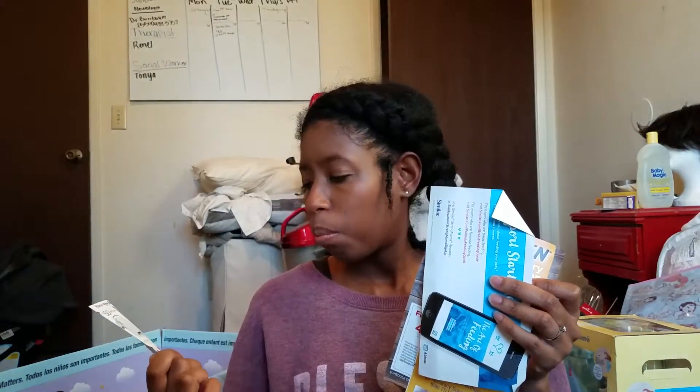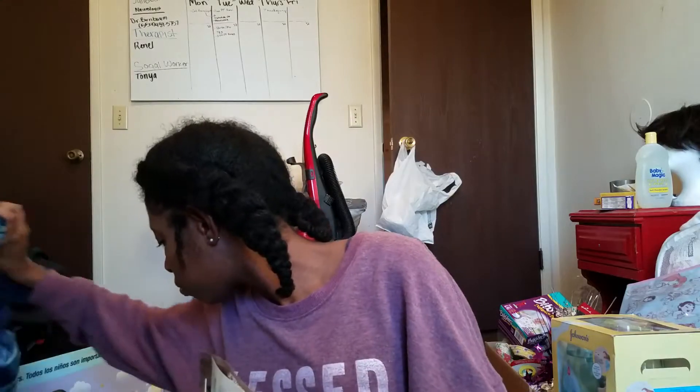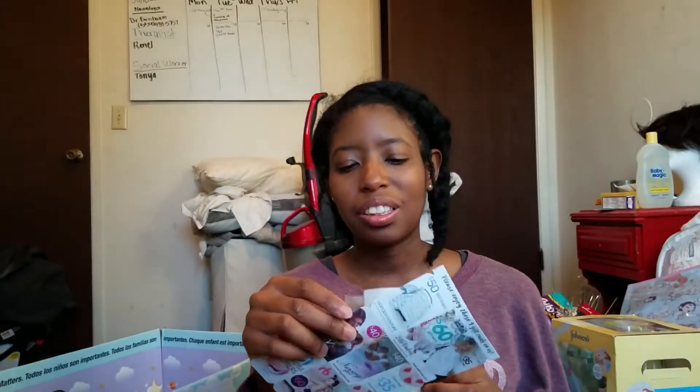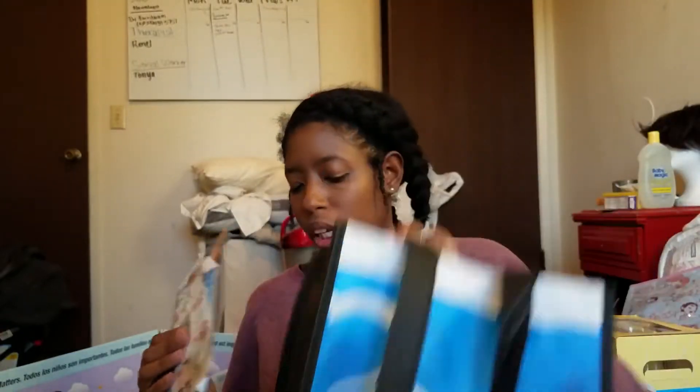I got these coupons the first time I went to Planned Parenthood — they gave me a free pacifier and these coupons, and I believe a bottle. These coupons — you still have to spend money, so you think it's like a gift card situation, like a $50 gift card, but you can't combine them, so you're still spending money. This one came in the Planned Parenthood bag — it's called Sisterhood of Motherhood. So I got that bag.